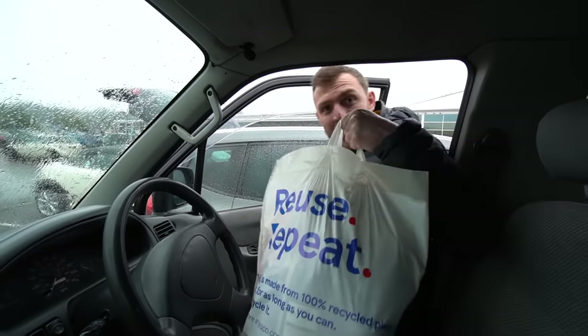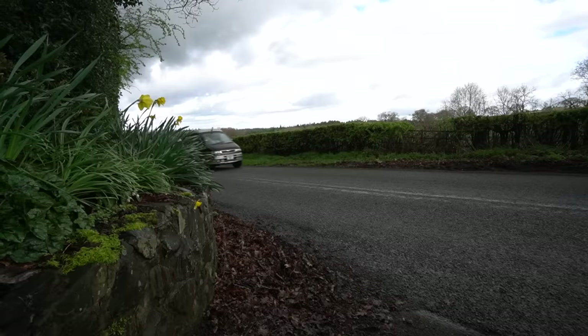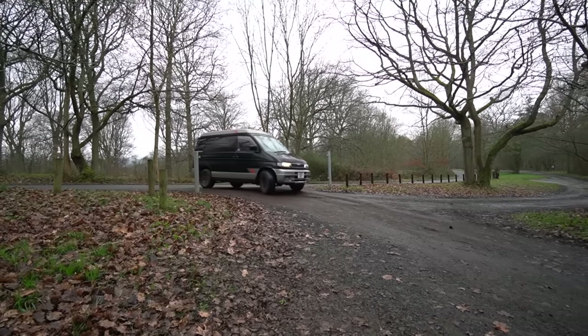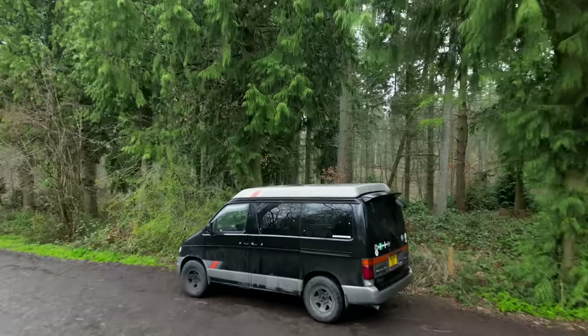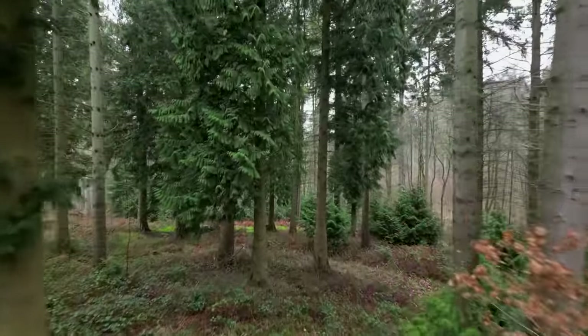We may or may not have gone a bit nuts on the ingredients for tonight, so it should be good fun trying to work out how we're going to cook all of this in this tiny space. What a bloody park-up this is - right in the forest, peaceful, quiet. All you can hear right now is the noise of the rain and the birds chirping away. This is a perfect spot to be camping out in tonight.